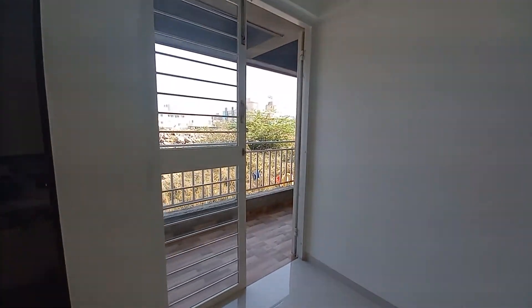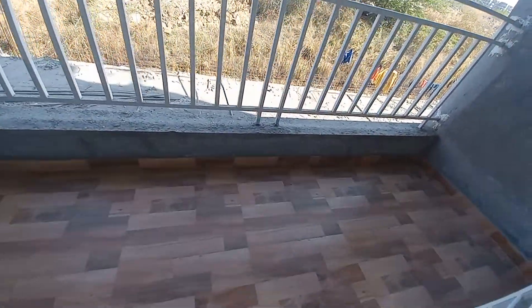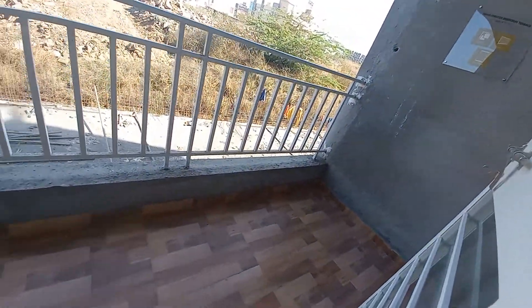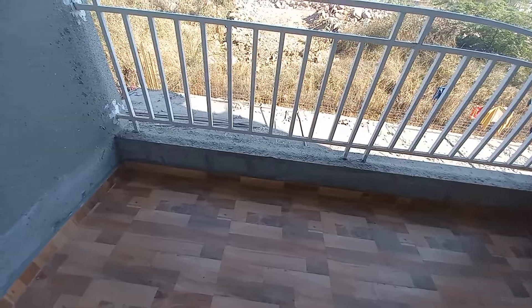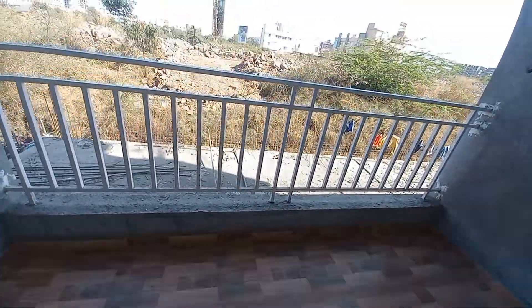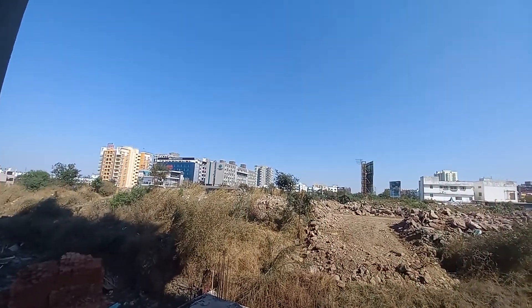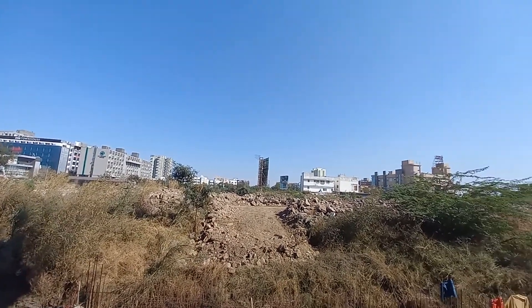Come this side — this is the attached terrace along with this master bedroom. The size of this attached terrace is 11 feet by 5 feet — it's a huge terrace. It is towards the main highway, and in front of you, you can see the highway.